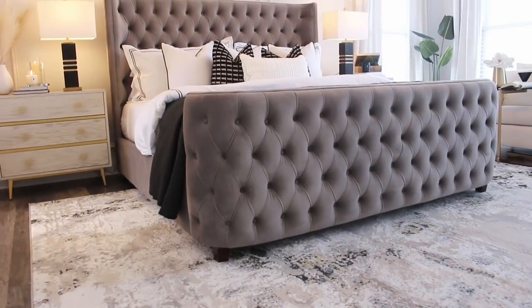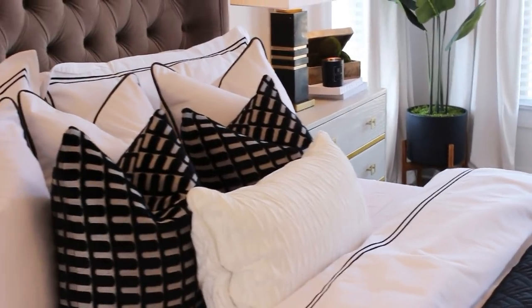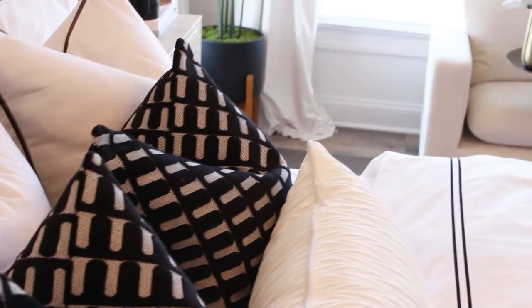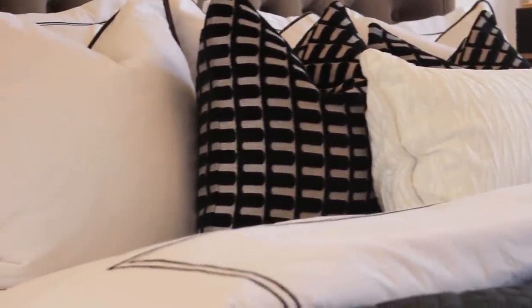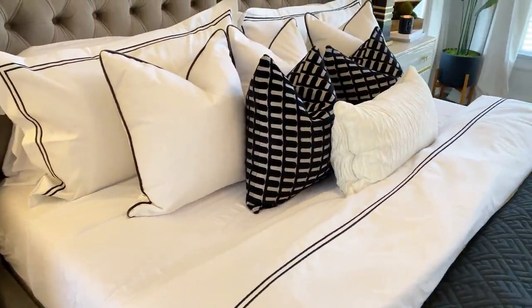The bed frame is from Overstock — it is the center of attention and I absolutely love it. For the pillows, I got some pillow covers and used the existing pillows I already had. The duvet cover is from Macy's and the coverlet came from Amazon. I'll try to link as much as I can in the description box. I was going for a very simple, hotel-vibe look.